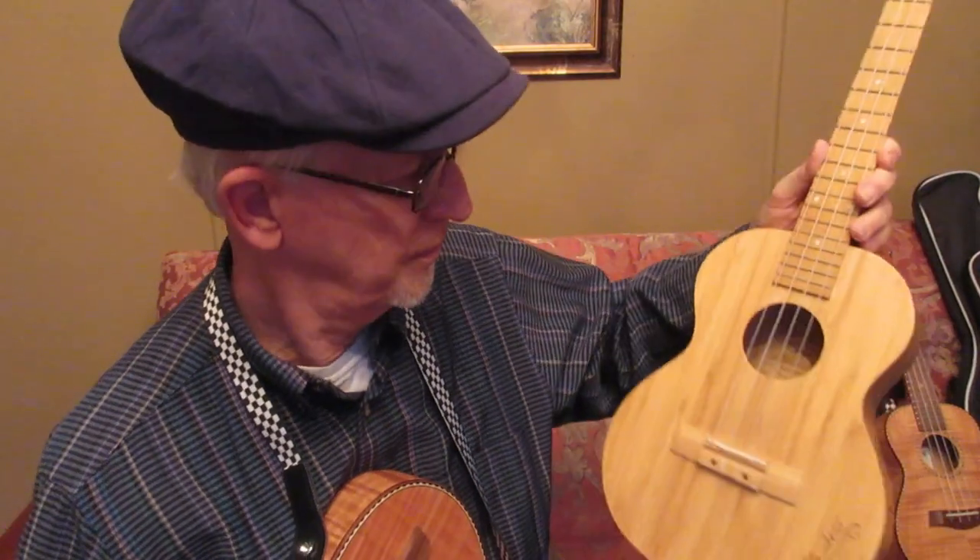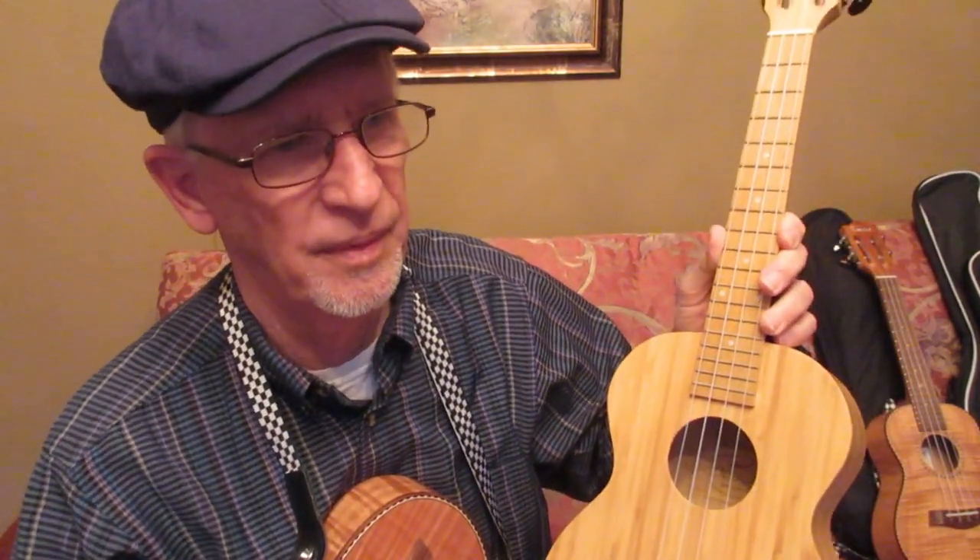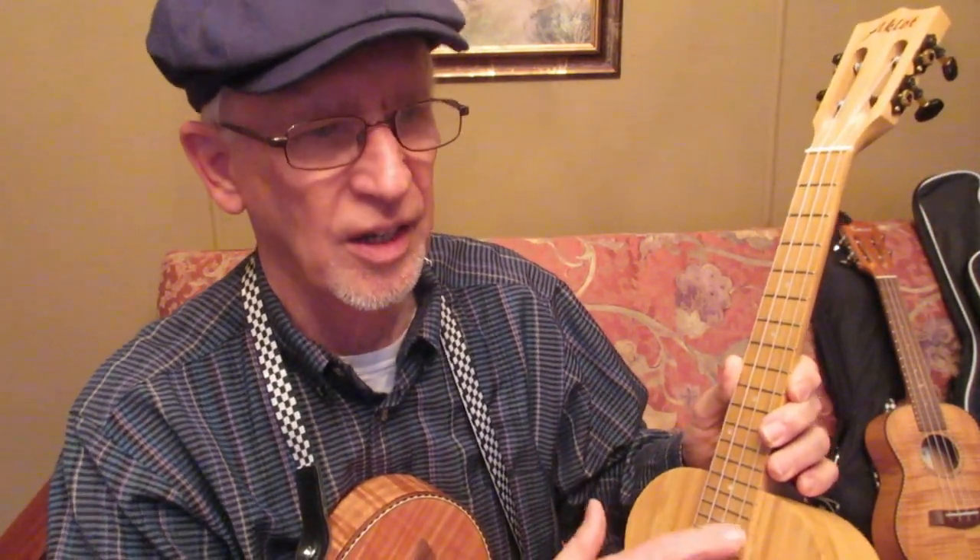How about if I buy a tenor ukulele, send it to you, you decorate it up, and send it back to me? That sounds fun! He lives in Florida, so it's not going to be hard or costly to ship. And I suggested the Aklot Tenor Cutaway.